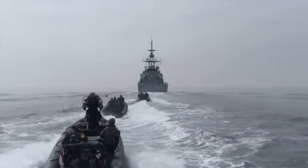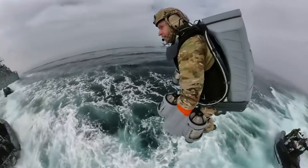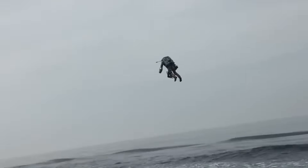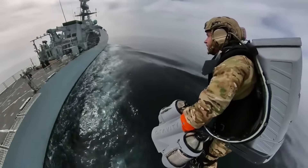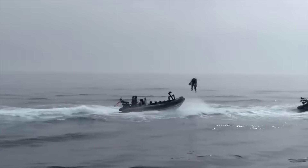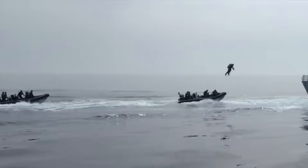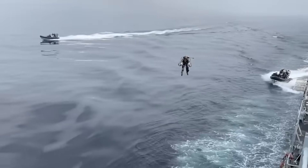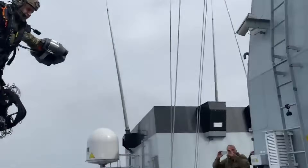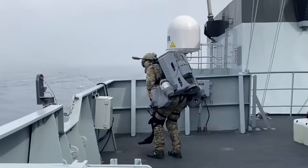Number two: the Gravity Industries Jet Suit. The Gravity Industries Jet Suit, pioneered by British inventor Richard Browning, is a groundbreaking personal flight system that has redefined human mobility. Utilizing multiple miniature jet engines strategically mounted on the arms and back, this jet suit enables a person to achieve vertical takeoff, controlled flight, and precise aerial maneuverability. The suit operates on kerosene-based fuel with five turbojet engines producing a combined thrust of over 1,000 horsepower, allowing for speeds of 80 miles per hour (128 kilometers per hour) and altitudes of up to 12,000 feet under optimal conditions.